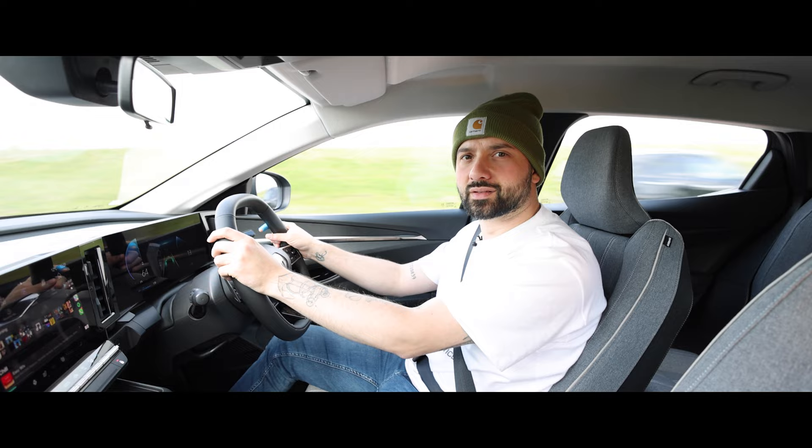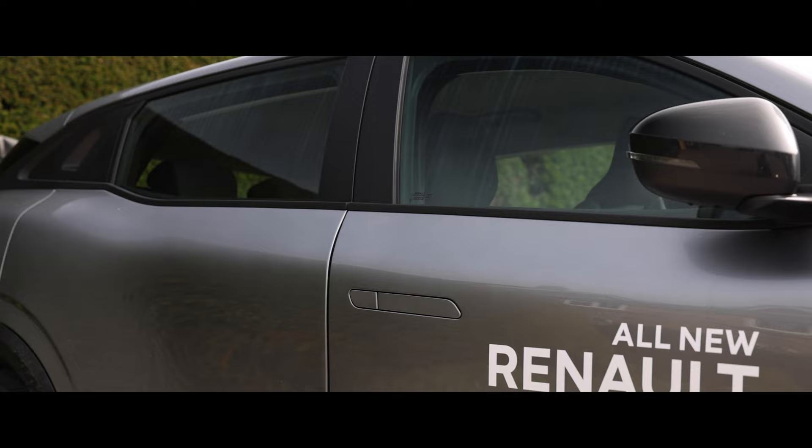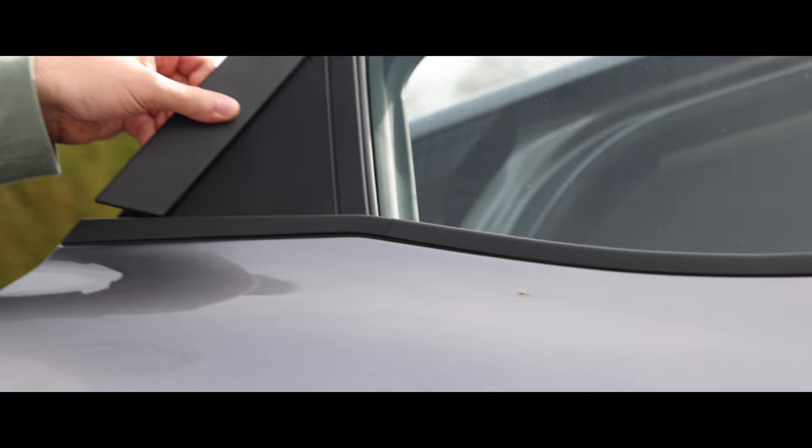This one doesn't have the 20-inch wheels, but even with the smaller wheels, I really like the side profile. I like the fact that the belt line is really high up, and the rear door handles are hidden in the window. Kind of reminds me of something that I've seen quite recently, actually.